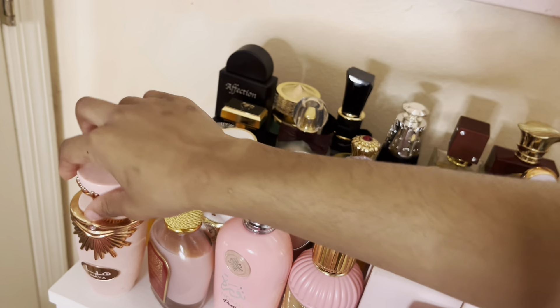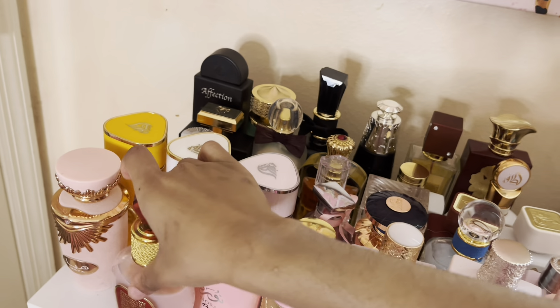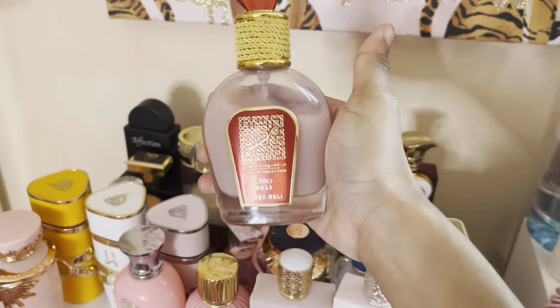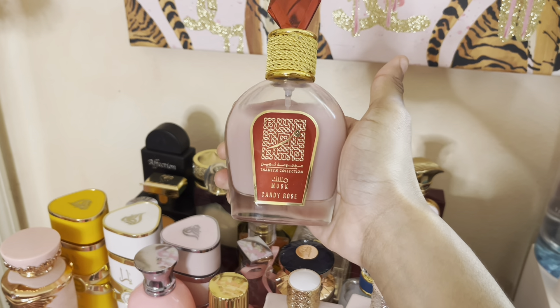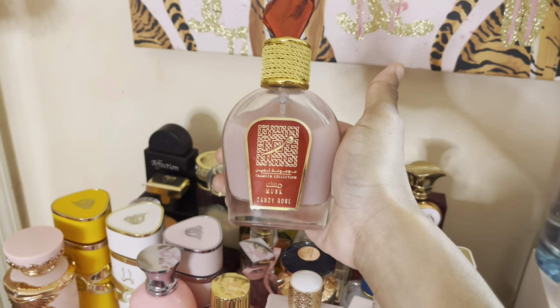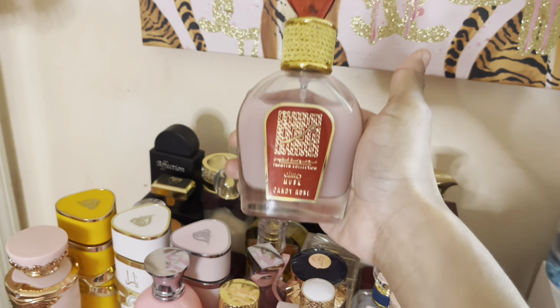This is Candy Rose Musk. This smells like a sweet rose but like a sweet rose laundry detergent scent — a very comforting scent. If you like laundry detergent smells, this is for you.